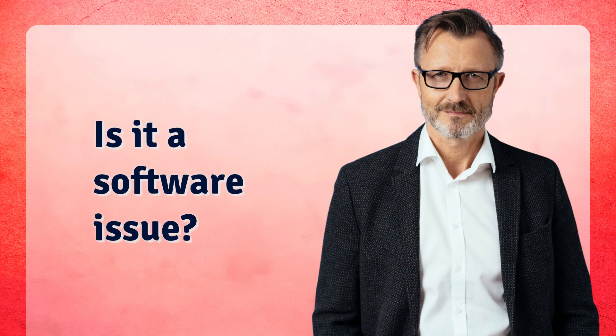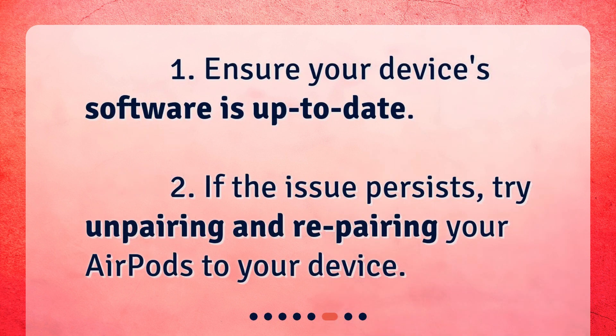Is it a software issue? Ensure your device's software is up-to-date. If the issue persists, try unpairing and re-pairing your AirPods to your device.